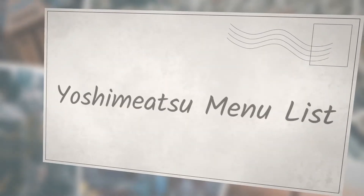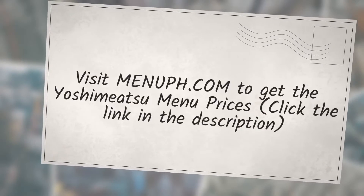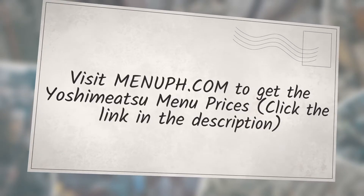Yoshimitsu Menu List. Visit menuph.com to get the Yoshimitsu menu prices — click the link in the description.